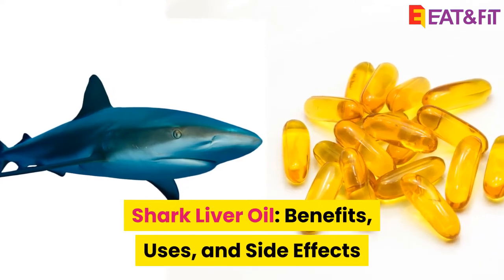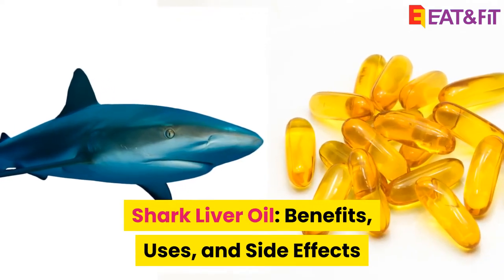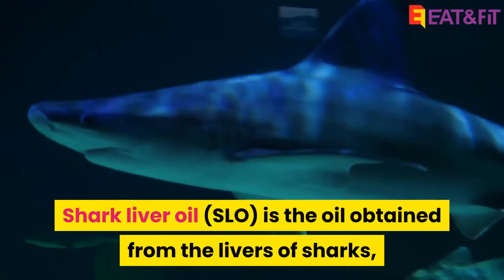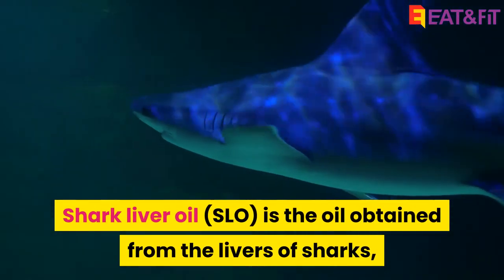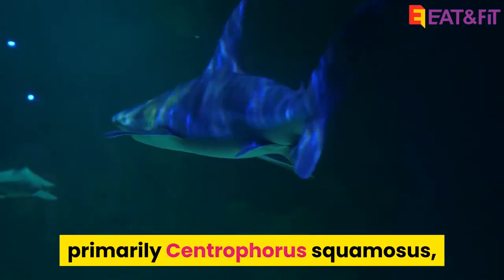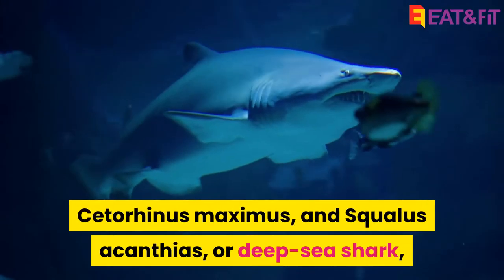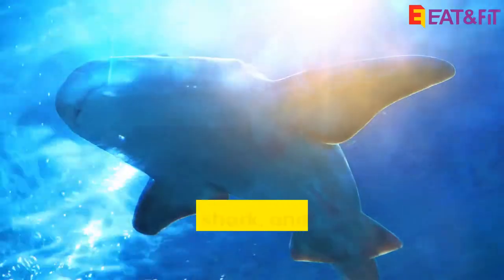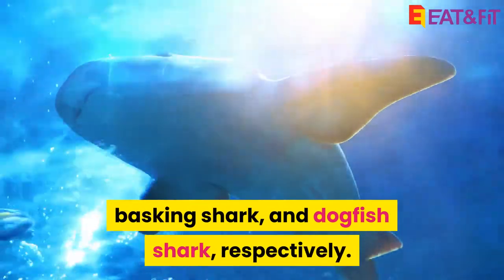Shark Liver Oil: Benefits, Uses, and Side Effects. What is Shark Liver Oil? Shark Liver Oil is the oil obtained from the livers of sharks, primarily Centrophores squamosis, Cedarinus maximus, and Squalus acanthias — or deep-sea shark, basking shark, and dogfish shark, respectively.